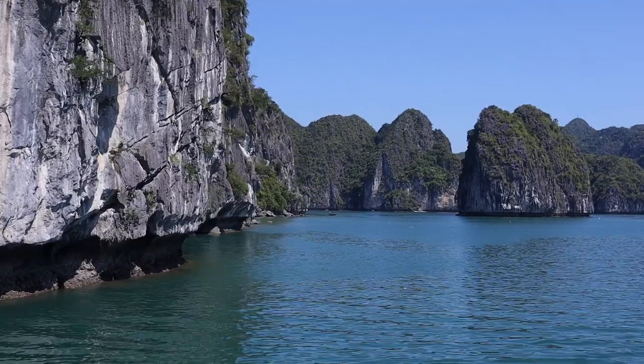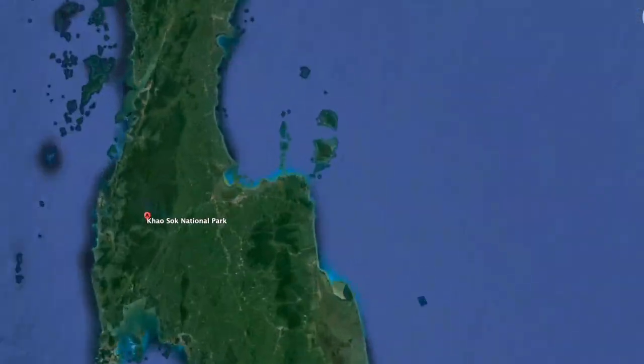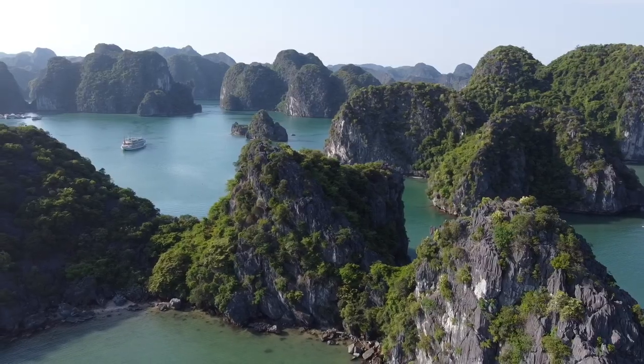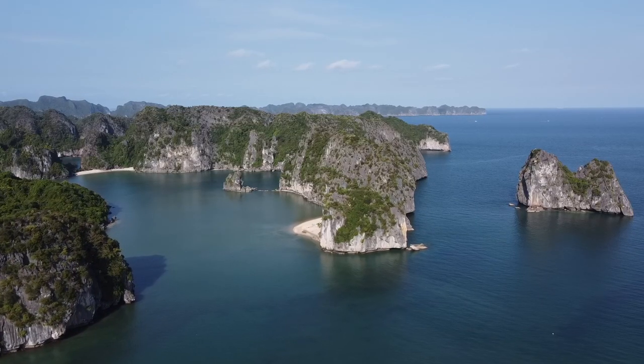We've just been cruising along checking out these beautiful formations. I cannot get over how beautiful this is. It's one of those places where you think it's super touristy — is it worth it? It's gorgeous. If you've seen our previous videos, we were in a place called Khao Sok in Thailand and it's very similar formations — limestone karst formations made by an ancient coral reef that's eroded over time. In this case though, it's on the ocean, so there's a tide.